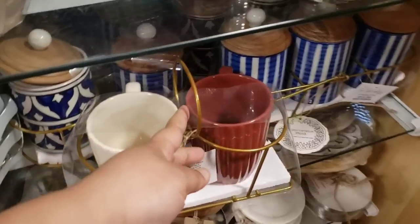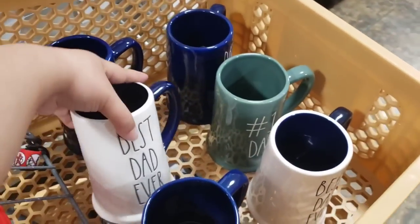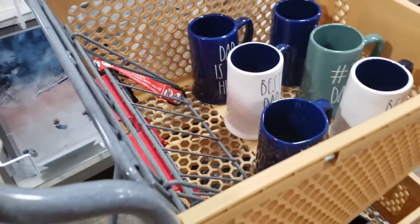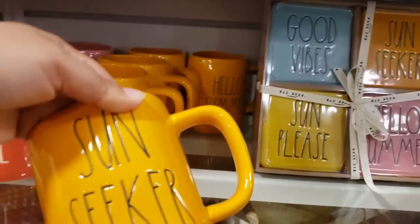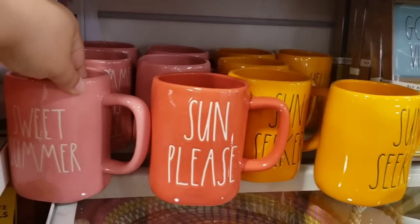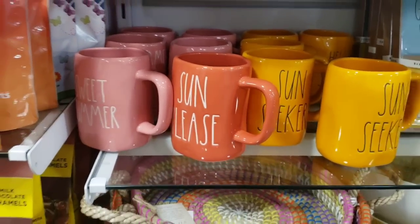Not much else, so we're going to go ahead and pay for these. I got a couple of kids' items and six mugs, so let's check out. Now how cute - summer! Hello summer, sun seeker, this is orange. How cute are these summer colors? Look at this sun piece - sweet summer. These are cute, 6.99. Wow, seven dollars - it keeps going up.